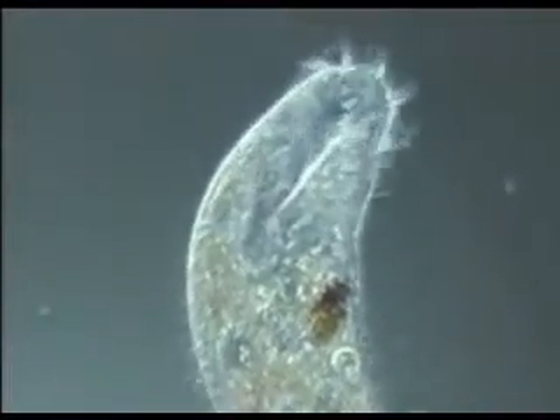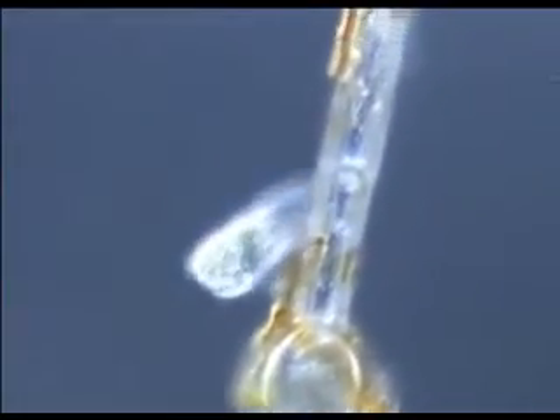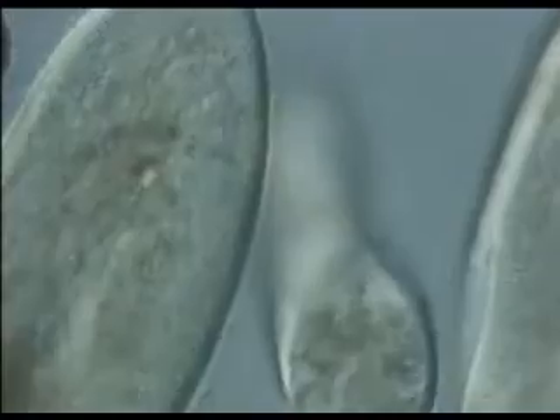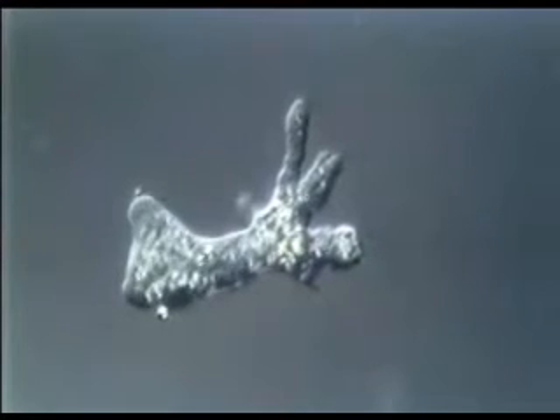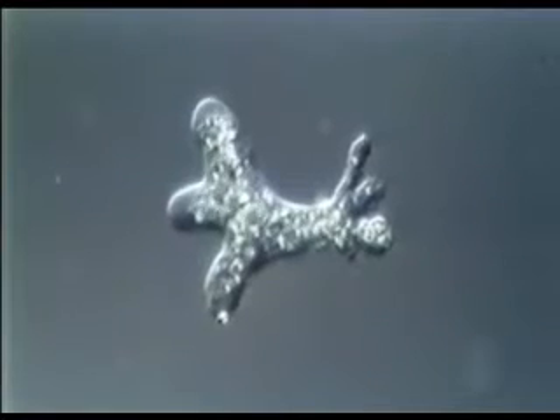Single-celled organisms can move in different ways. This paranema, one-fifty-thousandth of a millimeter long, has an especially thick flagellum that pushes it forward. Other organisms have cilia — hair-like structures that are effective motors for moving through water, for walking over surfaces, for bringing food toward the cell. An amoeba moves by reaching out its flexible membrane and forming a pseudopod, or false foot. The cytoplasm of the amoeba streams into the pseudopod, and the rest of the cell follows.